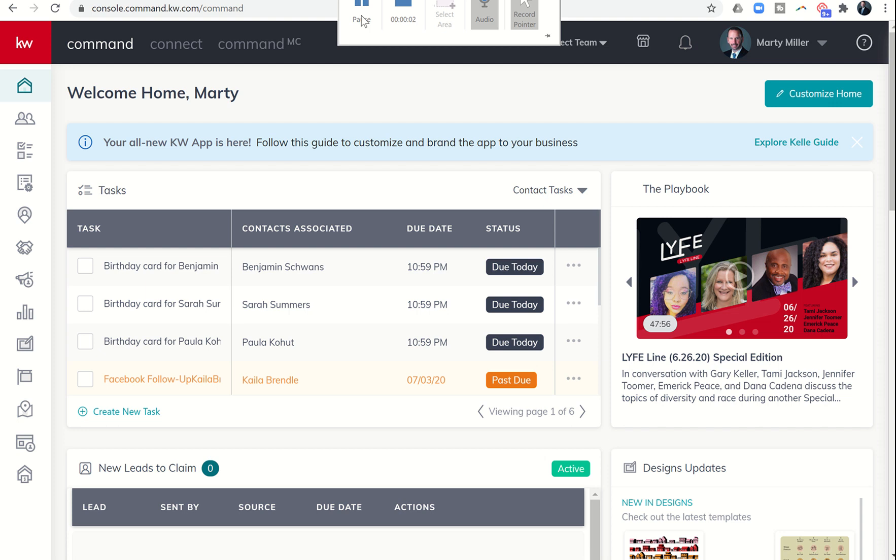Good morning Keller Williams and welcome back to the KW Command 66-day challenge 4.0 — today is day 17. In our last challenge we were in our opportunity, bringing documents into DocuSign in order to get our IABS and buyer's representation agreement signed from our new potential buyers.